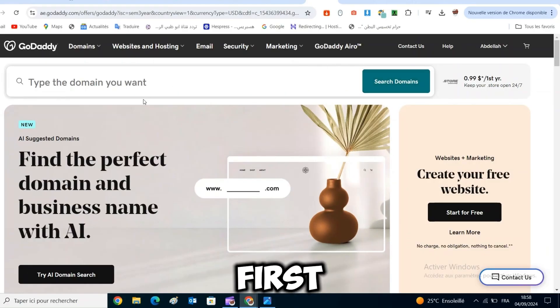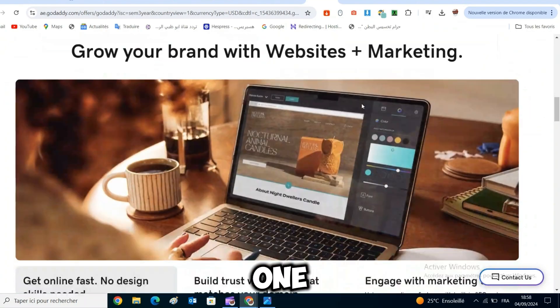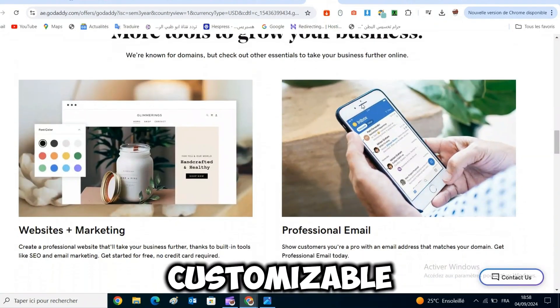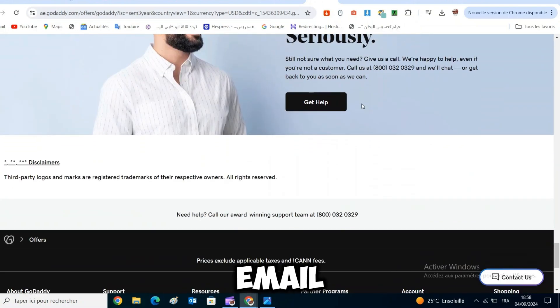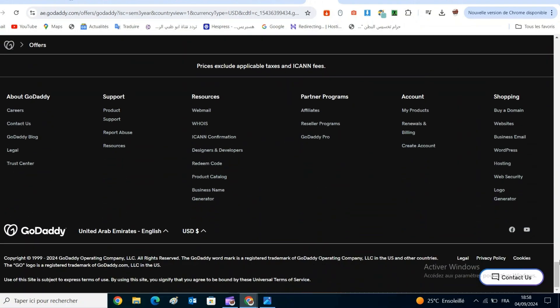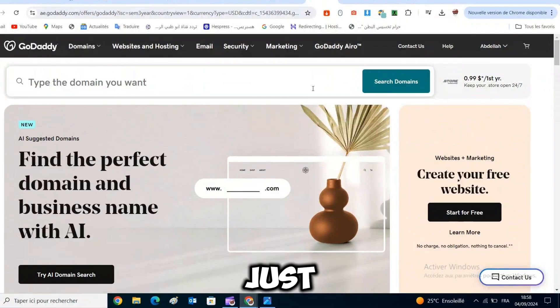So let's start with the first website builder on the list: the GoDaddy website builder. This is an all-in-one website builder including hosting, customizable themes, a visual editor, and additional features like email marketing or e-commerce. With GoDaddy, building your website is very simple — you just choose the type of website you want to build, choose a name, and voilà, you have a pre-made website.